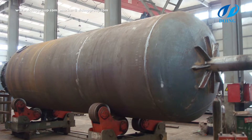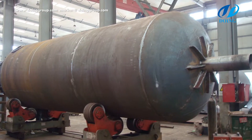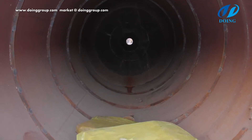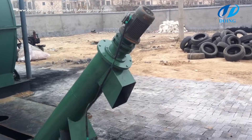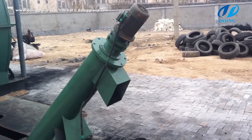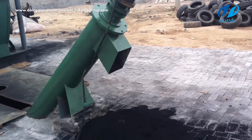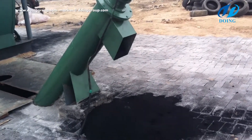Slagging system: the reactor produced in China is mainly a fixed structure, making it difficult to remove carbon black, which also cannot be slagged thoroughly. However, the slagging system of our specially designed reactor is automatic, high speed, and thorough.